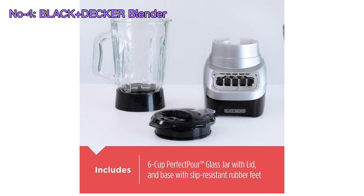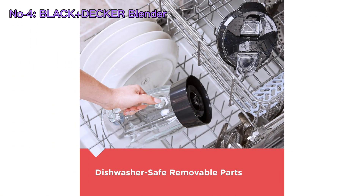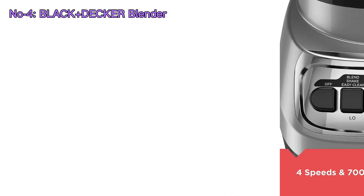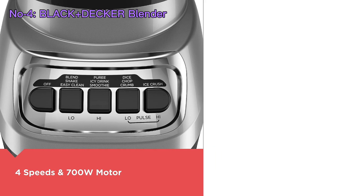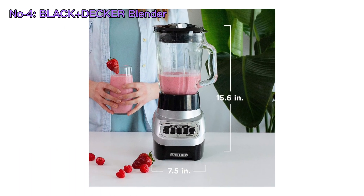The 6-cup glass jar is not only durable but also easy to clean. With its multiple-speed options, you can achieve the desired consistency for your blends. The Power Crush Multifunction Blender by Black Decker is a reliable and user-friendly choice for those looking to prepare a wide range of recipes with ease and efficiency.